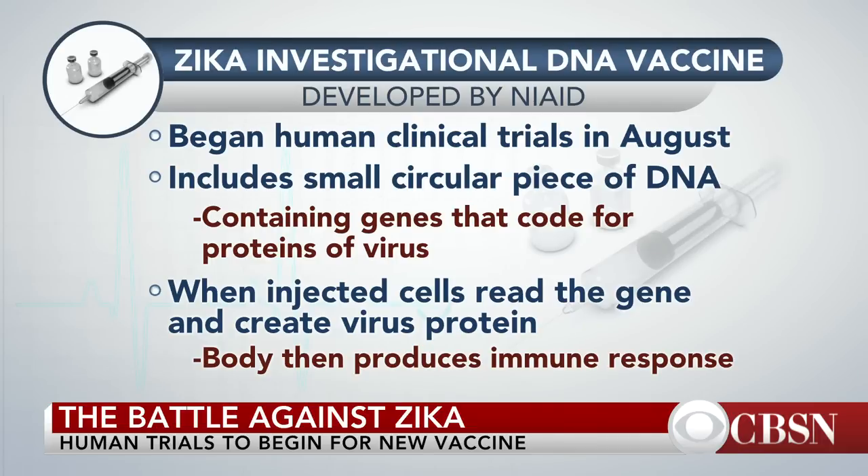When you give that to a human, the human body's cells produce that protein. The body then mounts an immune reaction against it. This technology has been around since the 1990s, and we don't have any DNA vaccines currently on the market, but there is hope for these two.